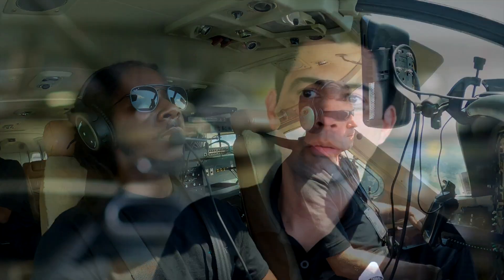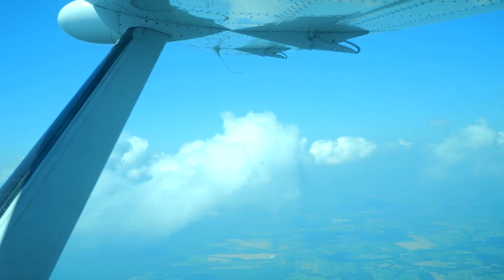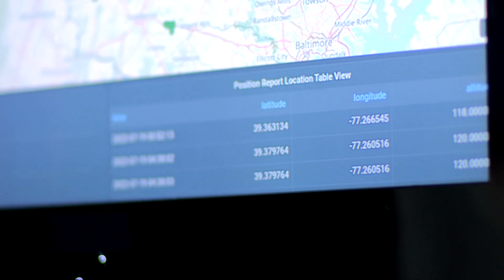That information will be used to control the aircraft, command it as to where it needs to go — altitude, position — where the aircraft is at any one point for the situational awareness of the remote pilot, and for the remote pilot to talk to air traffic control as if that pilot was on the aircraft.